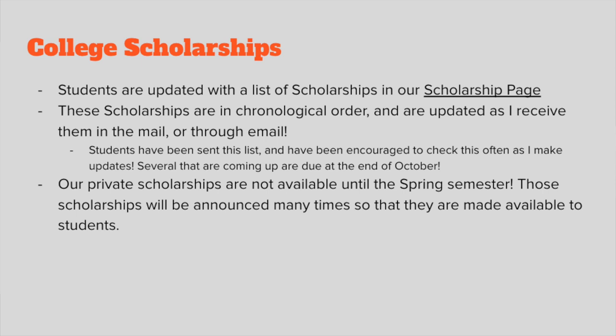I try to send scholarship updates out to students through Remind too, but there are so many that I can't send all of them. I've already sent the scholarship page out to students through Remind and email and encourage them to keep checking it. Several colleges also have scholarships available directly on their own college page that we may not always notice, and I try to upload those as well. We also have private and local scholarships that don't become available until the spring semester.